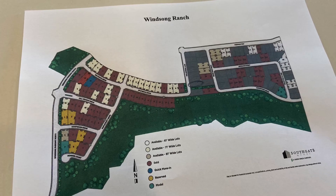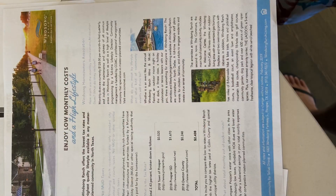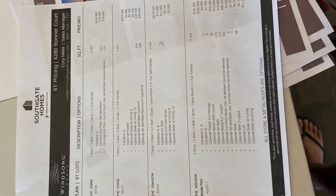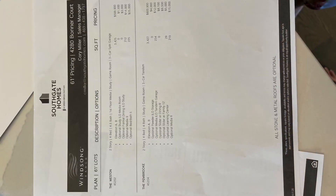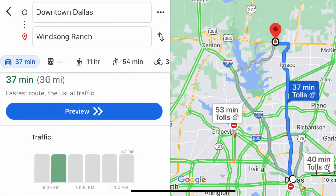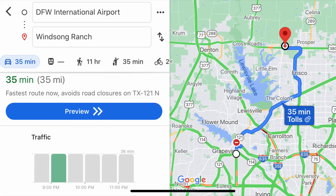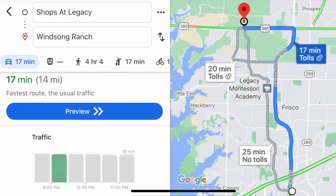This house is in the Winsong Ranch neighborhood, where Southgate Homes is building. On their flyer, they show how the taxes are 2.43% and the monthly HOA is about $128 per month. Pricing goes from $534,000 all the way past $600,000 and could go even further depending on options. This community is probably one of my favorites in North Texas, especially because of the massive lagoon and all the golf courses in the area. This particular house is 37 minutes from downtown Dallas, 35 minutes from DFW International Airport, and 17 minutes from the Shops at Legacy in Plano — including tolls.